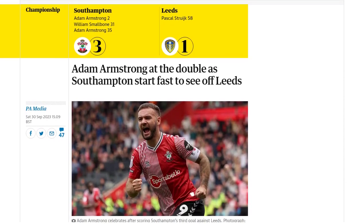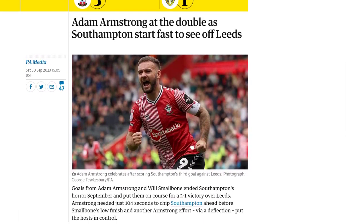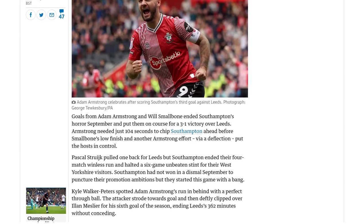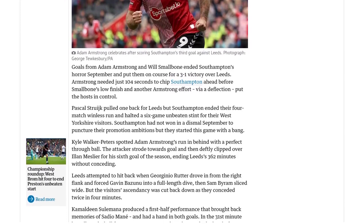The match started off with a bang as Adam Armstrong wasted no time in putting Southampton ahead. In just 104 seconds, he chipped the ball over Alon Meslier to score his sixth goal of the season. This ended Leeds' impressive 362-minute clean-sheet streak.